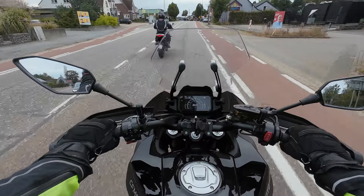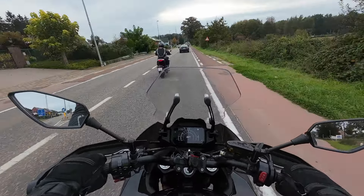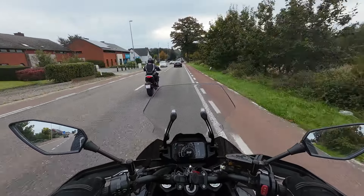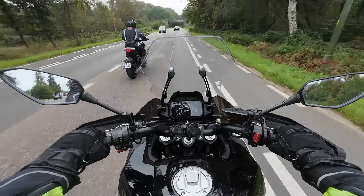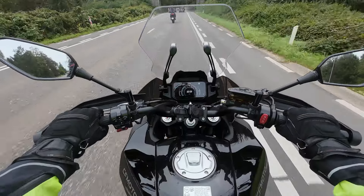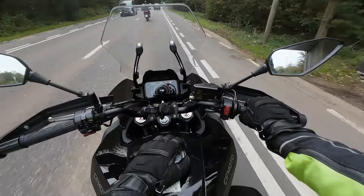Very smooth gearbox — you don't even need to use the clutch to upshift. The seating position for me feels like I'm almost sitting on the handlebars, but I think that's just because the handlebars have been adjusted too much.